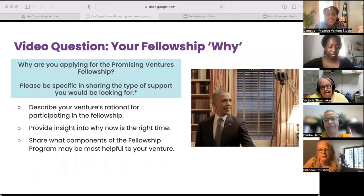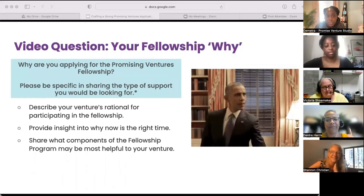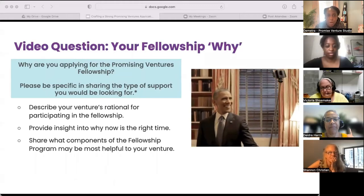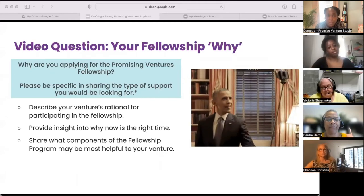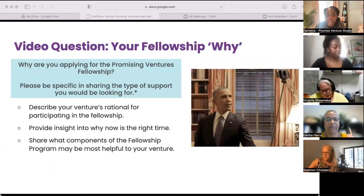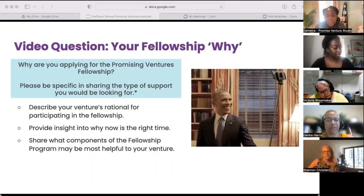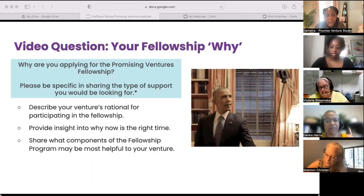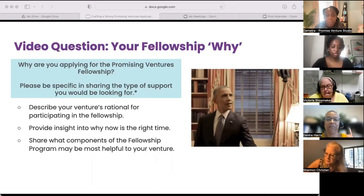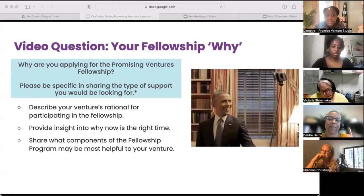Let's discuss the 'Fellowship Why' application question, which reads: 'Why are you applying for the Promise Venture Fellowship? Please be specific in sharing the type of support you would be looking for.' In four minutes or less, we're hoping to learn your rationale for participating in the fellowship. You can accomplish this by clearly sharing why now is the right time to participate and what types of support you are seeking. The objective of the video is not to craft a perfect response — ventures should focus on helping our team understand your thinking for applying. Our goal is to assess fellowship fit, so don't be afraid to align your 'fellowship why' with what Promise brings to the table.